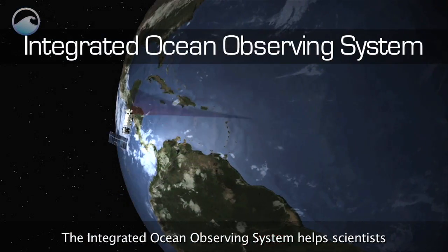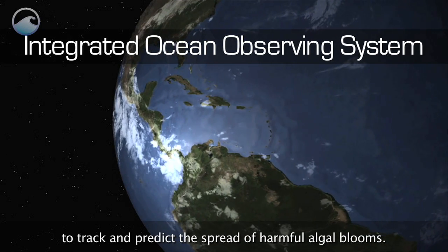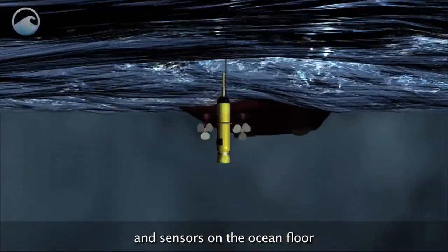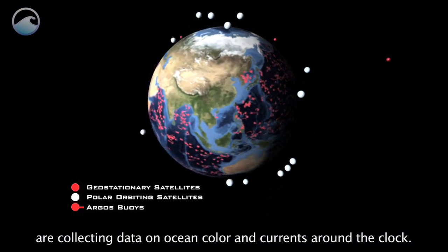The Integrated Ocean Observing System helps scientists to track and predict the spread of harmful algal blooms. How does it work? Satellites above the earth, buoys on the surface, and sensors on the ocean floor are collecting data on ocean color and currents around the clock.